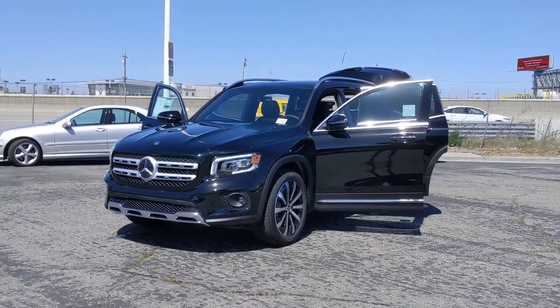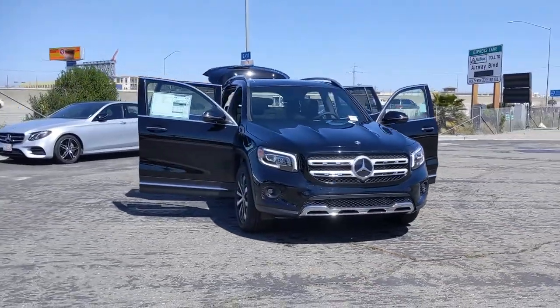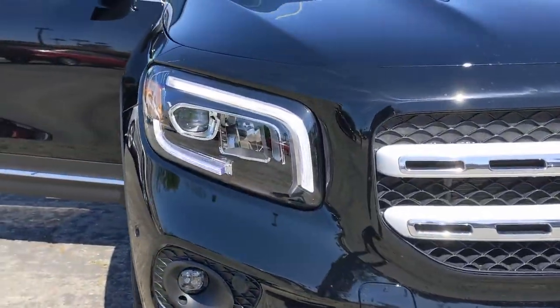Get a feel for the 2021 Mercedes-Benz GLB. Clever tech, innovative versatility, available three-row seating, and superb craftsmanship are among the advantages this GLB SUV delivers.